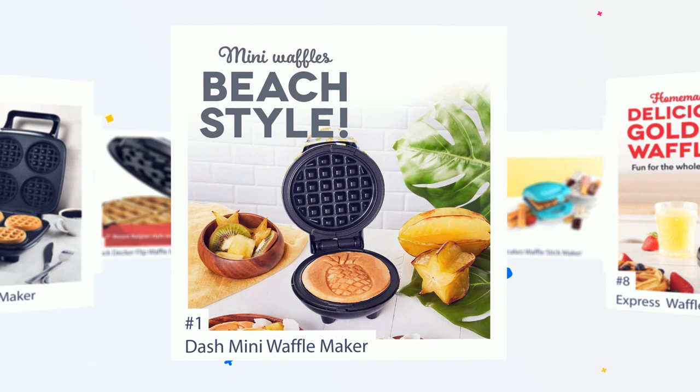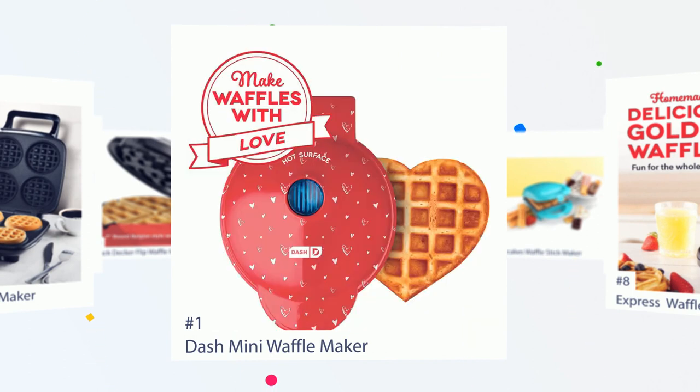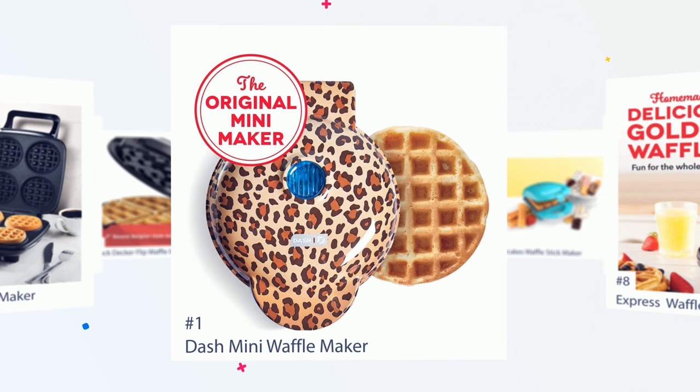Number 1: Dash Waffle Maker. Margot says, it's the best little gadget I've bought — worth every penny. I live a keto lifestyle and use this to make all kinds of wonderful things. It's a perfect size, cleans up easy. Get it, you won't be disappointed.